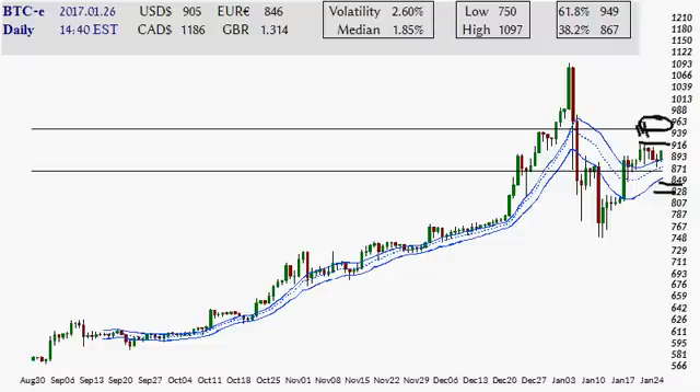I think it would be more probable for a move closer to this Fibonacci level than it would be a break below 850 at this stage — I'm just gauging this by looking at the momentum of this chart and how well it has been holding up within this correctionary field.